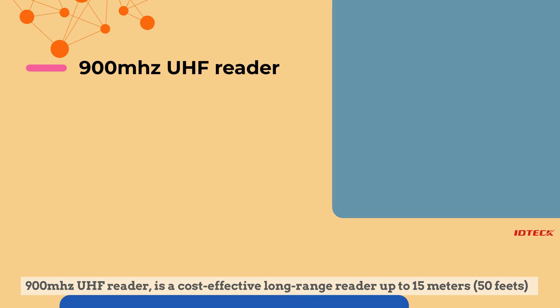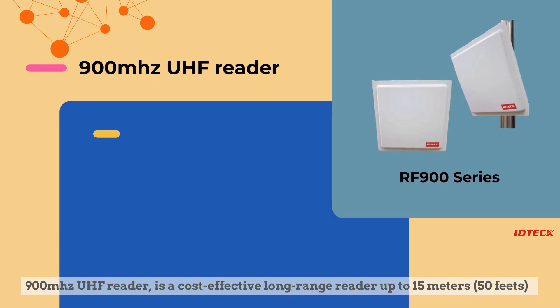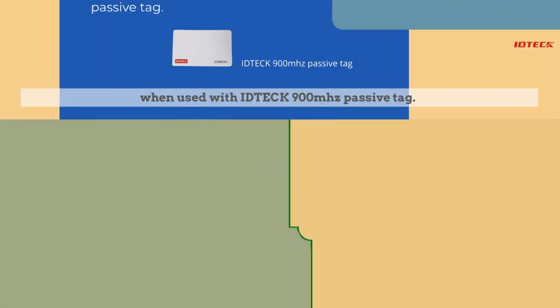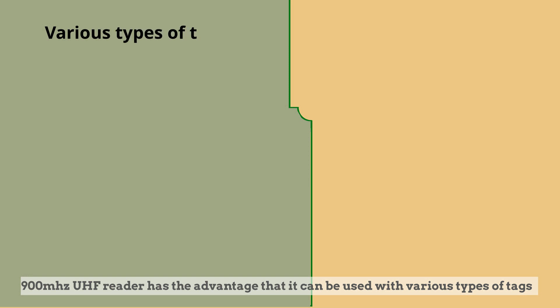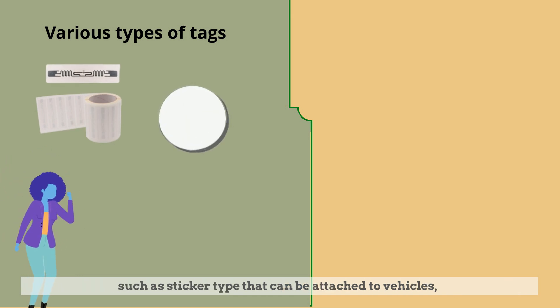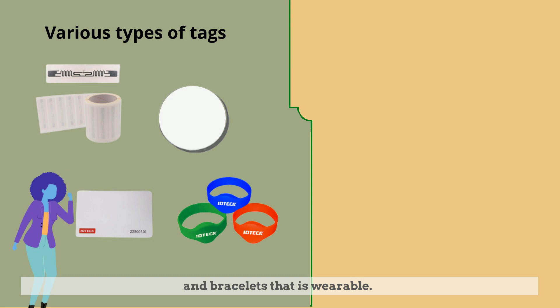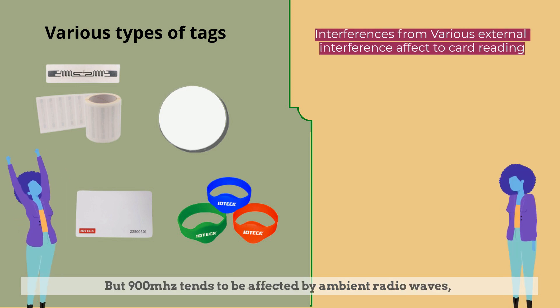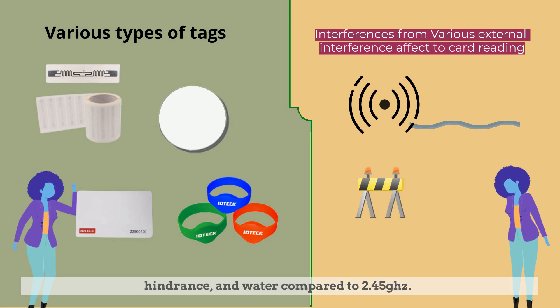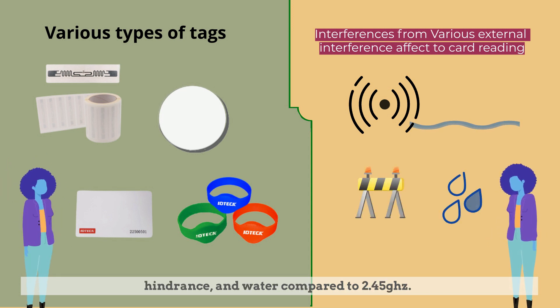The 900 MHz UHF reader is a cost-effective long-range reader reaching up to 15 meters or 50 feet when used with ID Tech 900 MHz passive tags. It has the advantage of being compatible with various types of tags, such as sticker type that can be attached to vehicles, ISO cards that can be printed, and bracelets that are wearable. However, 900 MHz tends to be affected by ambient radio waves, hindrance, and water compared to 2.45 GHz.